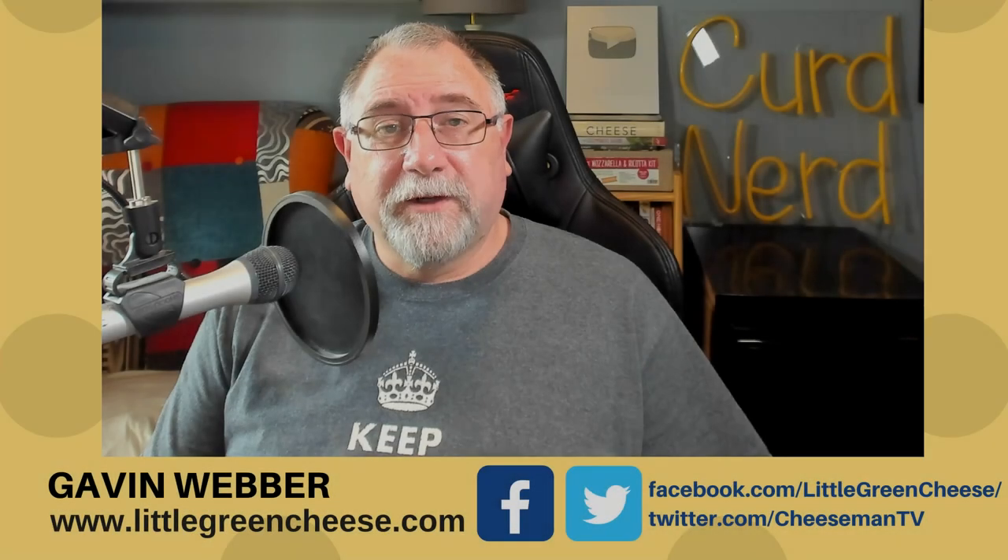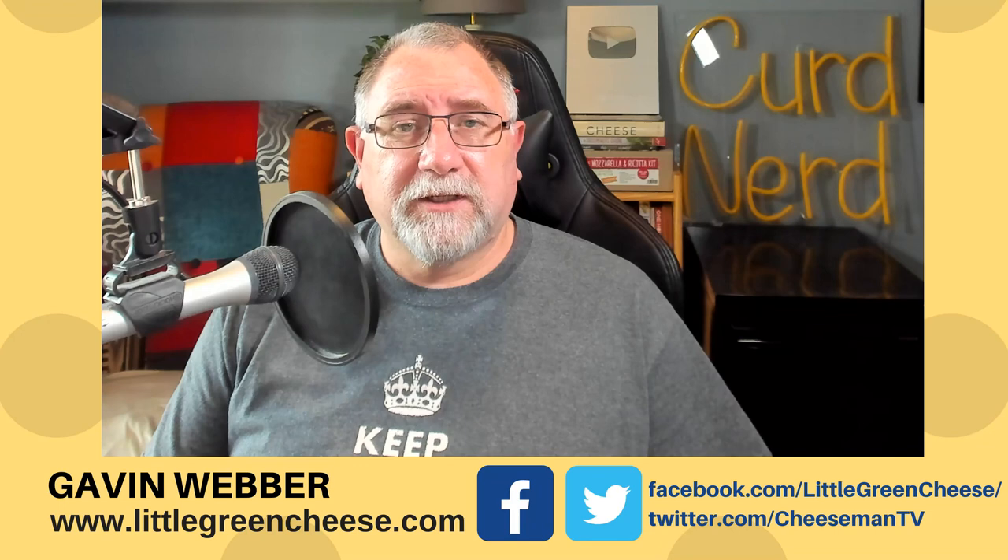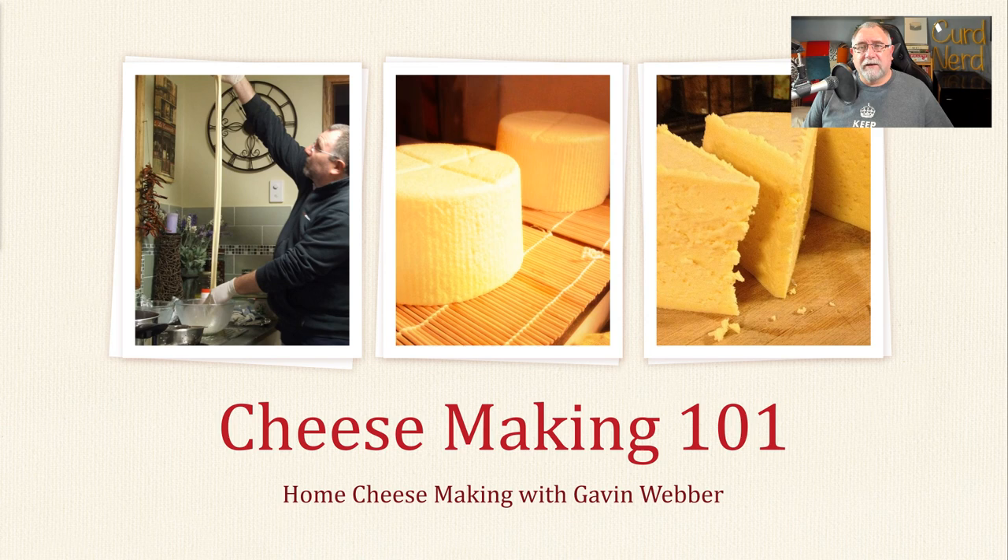G'day Curd Nerds, welcome to another video. This one's going to be a little bit different — it's going to be in a webinar style and I've titled it Cheesemaking 101. I'm not sure how long it's going to run for, but let's step our way through the presentation. I've got a lot of content to deliver to you today.